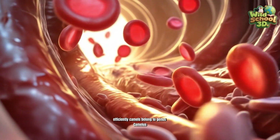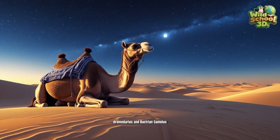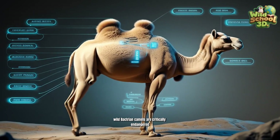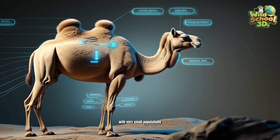Camels belong to genus Camelus, including Dromedary Camelus dromedarius and Bactrian Camelus bactrianus. Wild Bactrian camels are critically endangered, surviving in remote Asian deserts with very small populations.